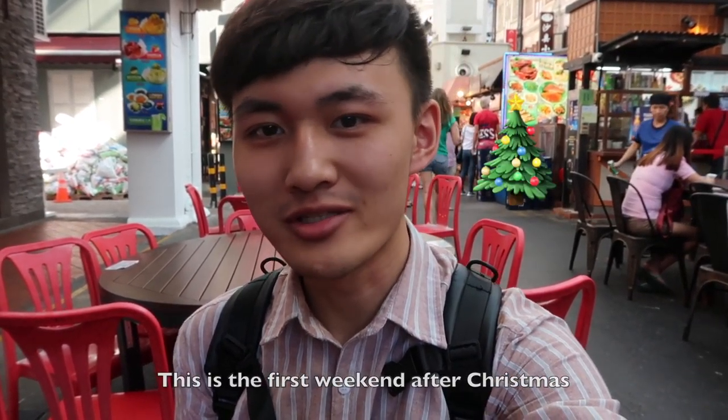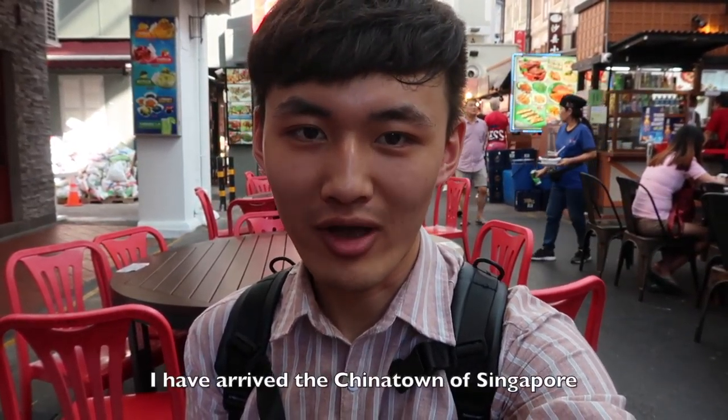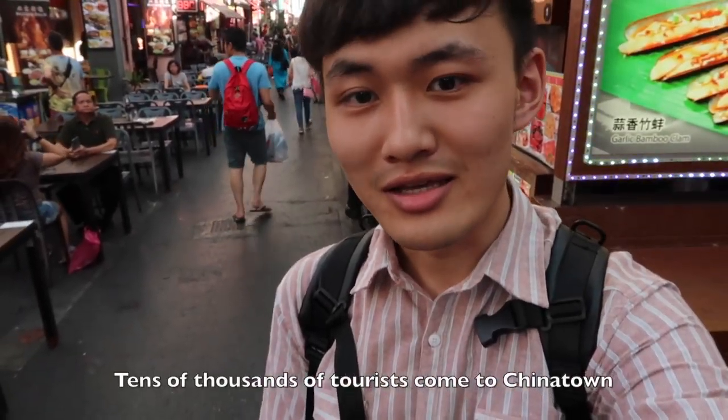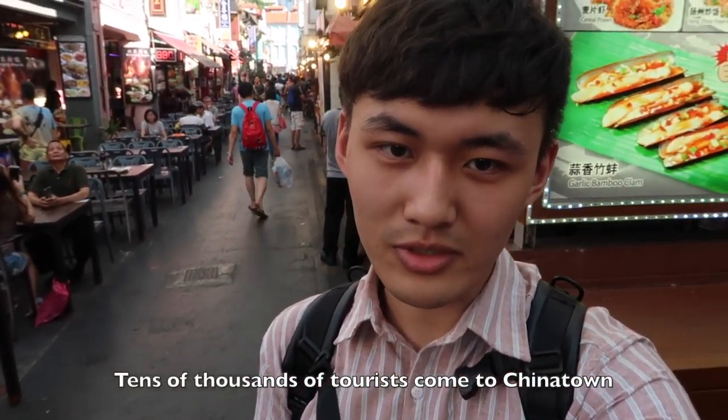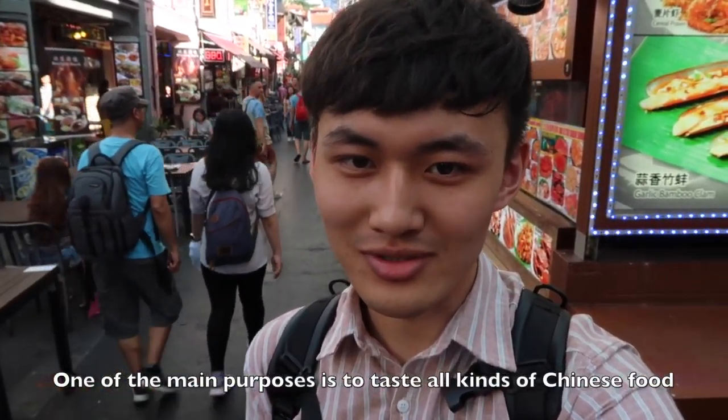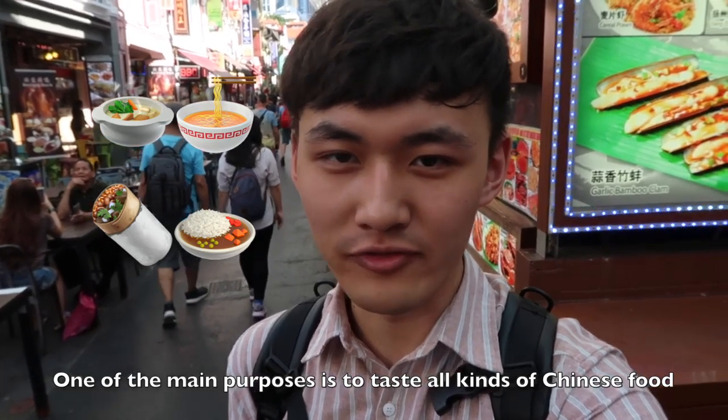Good afternoon, my friends. It's the first weekend after Christmas. As you see, I have arrived at Chinatown of Singapore. Tens of thousands of tourists came to Chinatown, and one of the main purposes is to taste all kinds of Chinese food.